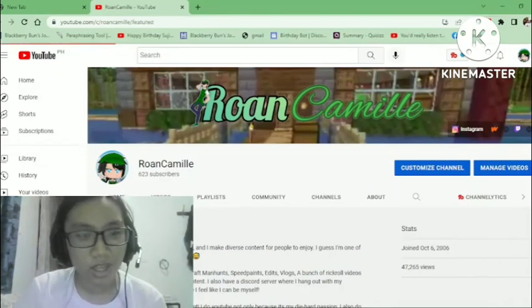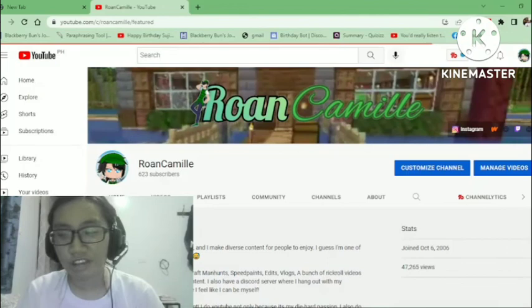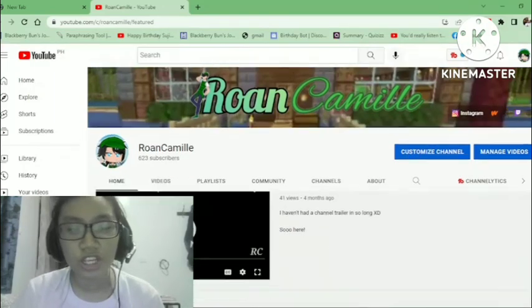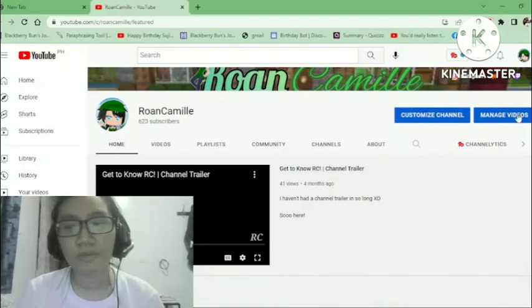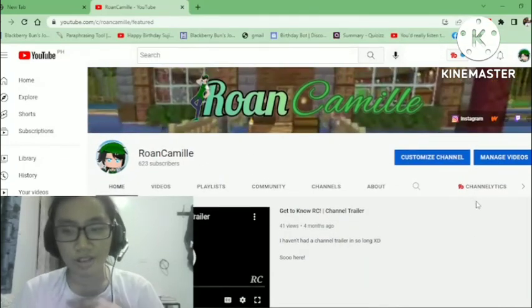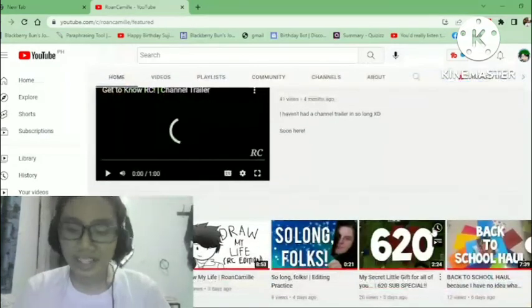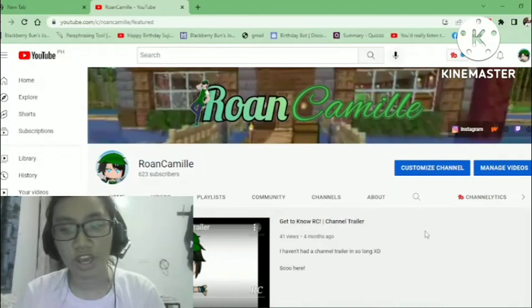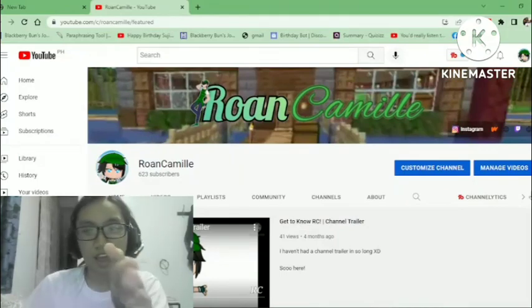That's it for my channel layout video. Let me know if you have any video suggestions. Thank you so much for watching — be sure to like and subscribe, be on the lookout for other videos, and I'll see you guys in the next one. Goodbye!